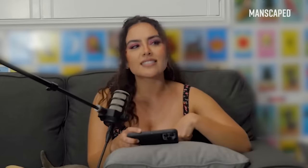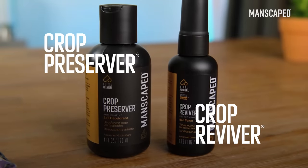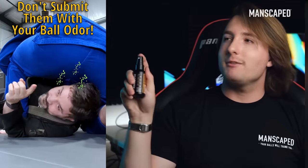This is a live react. That's nasty. That includes the Crop Preserver Ball Deodorant and the Crop Reviver Ball Toner Spray. That's more like it. It is good stuff. I like it. I use it. Love that.